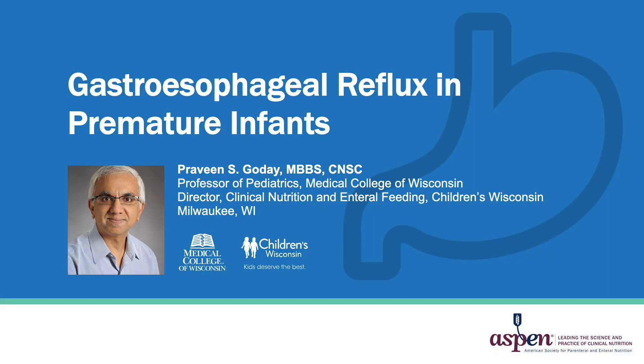Hi, this is Praveen Gaudet. I am a professor of paediatrics at the Medical College of Wisconsin, and I will be talking today about gastroesophageal reflux in premature infants.